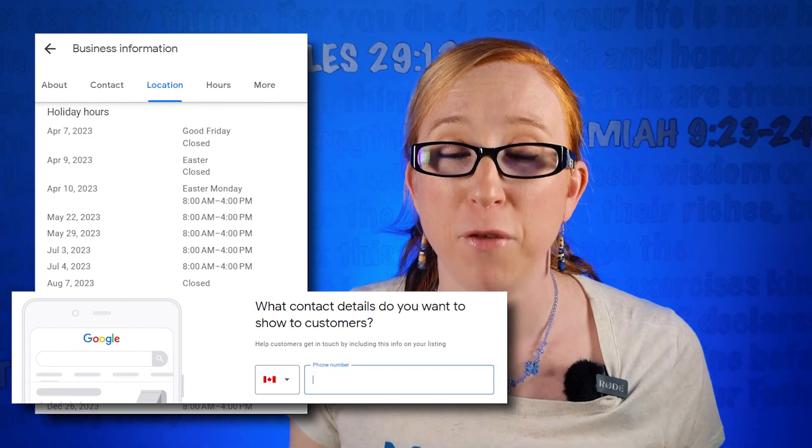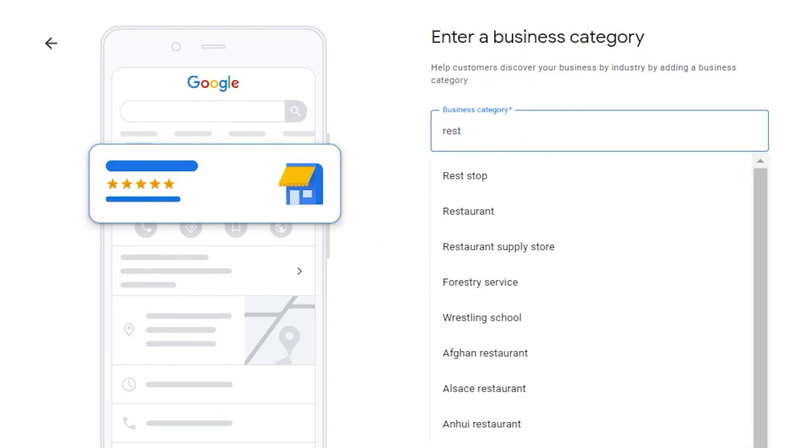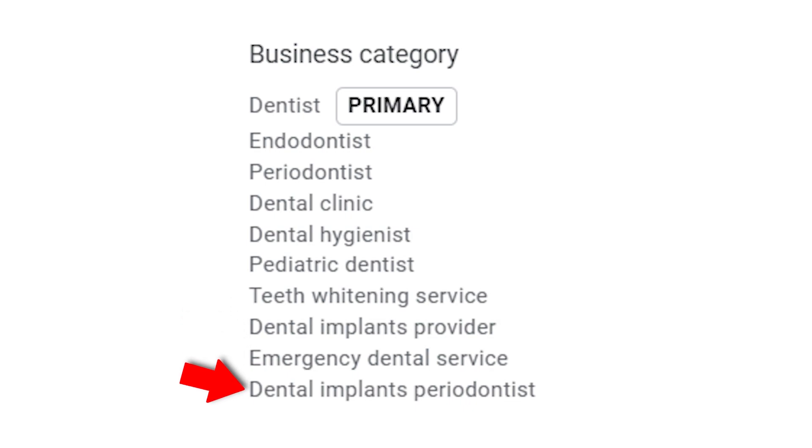Make sure you add essential information like your business hours and your phone number so that customers know what to expect. Also, make sure you add the right primary category to your listing, as this has a huge impact online. Add as many secondary categories as you want, as long as they apply to things that your business actually does.